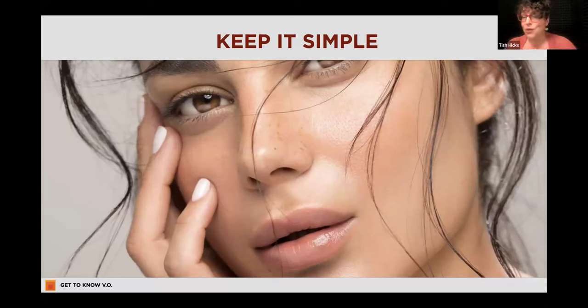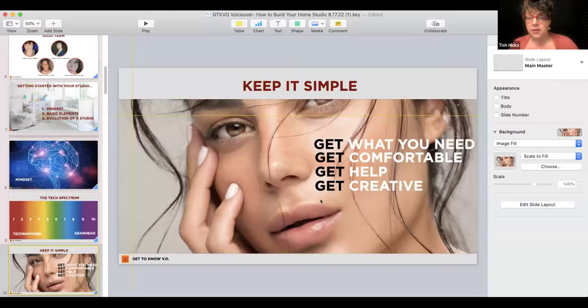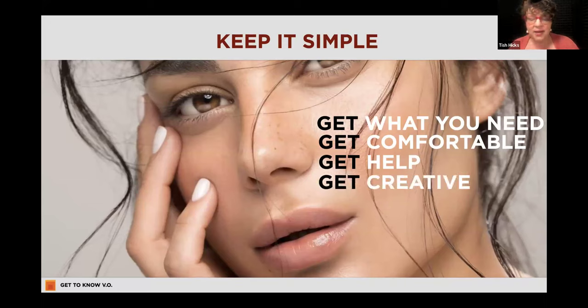Having come up in the old style where we didn't have to do anything — we just went to our agents and there was someone who recorded auditions, when we went to sessions there was someone who recorded there — we didn't need to know how to drive the car. Now you do need to know everything and be able to run a session by yourself. So the key here is keeping it simple. Get what you need, get comfortable with it, get help — always have someone who knows something more than you do — and get creative. There's not just one way to do this.